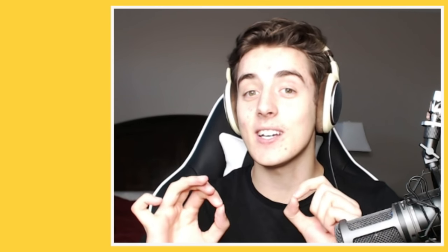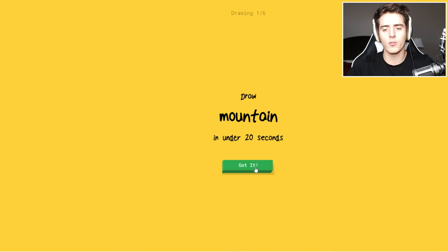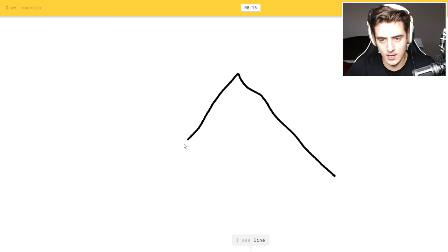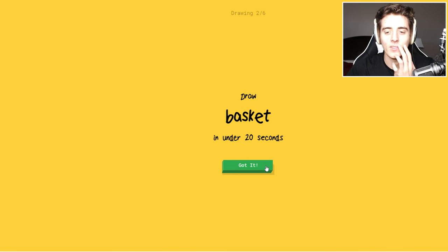Yeah, it is difficult because you have to — it can't just be squiggles, you have to try to match it to as much of the drawing as possible. So here we go, starting off with mountain. You only have 20 seconds for each drawing, you do six drawings, and then at the end you see your score. Drawing — I see mountain or string bean — there we go. Oh, it knows mountain! Yes, they got mountain.